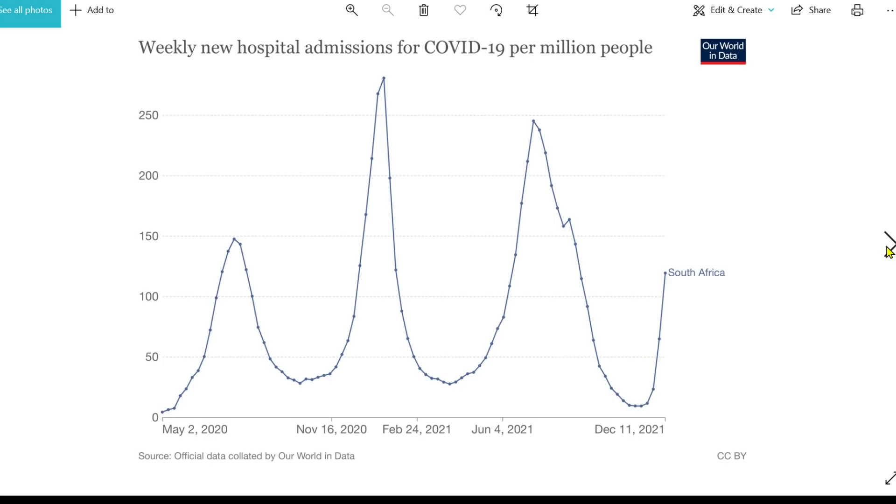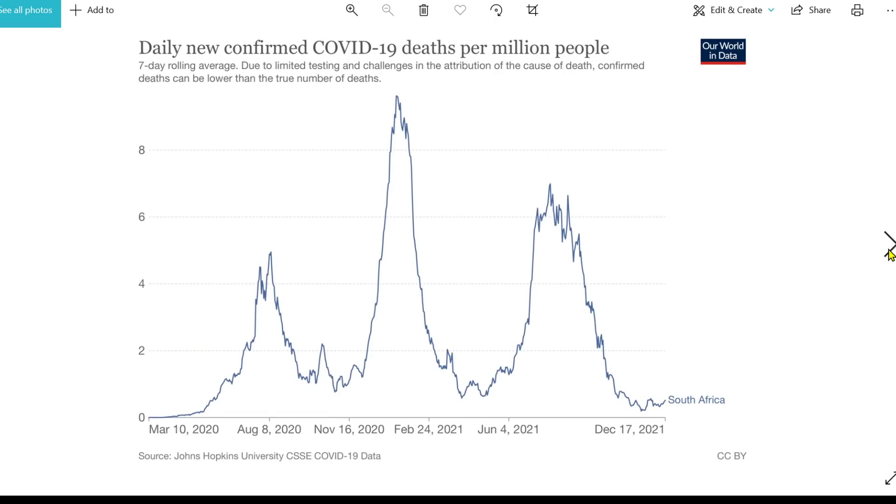Weekly admissions to hospital in South Africa are going up, clearly going up, but not as quickly as we would have expected — there's a bit of a delay, hopefully because the overall number will be small. Looking at new daily confirmed deaths, we can see the wild type wave, the South Africa beta variant wave, and the delta wave. The death rate at the moment will probably increase somewhat, but we're hoping not very much. That's where we are as of Saturday the 18th of December.